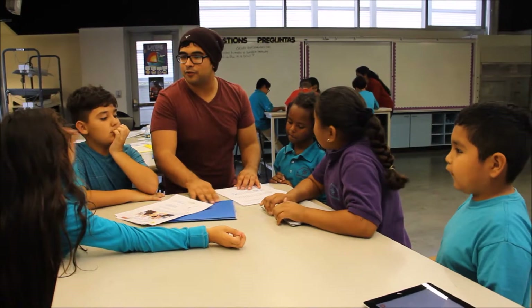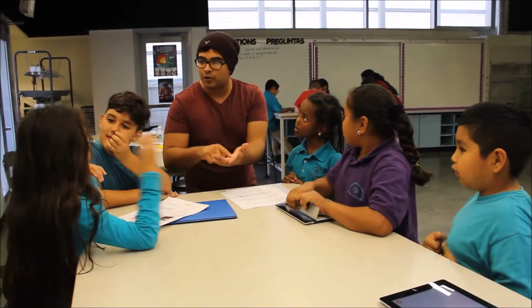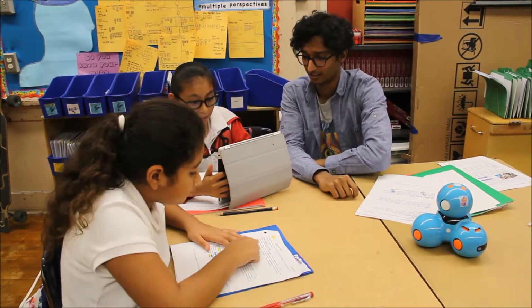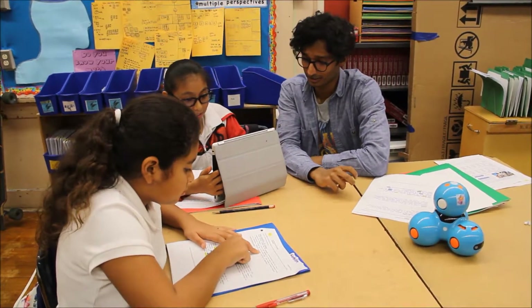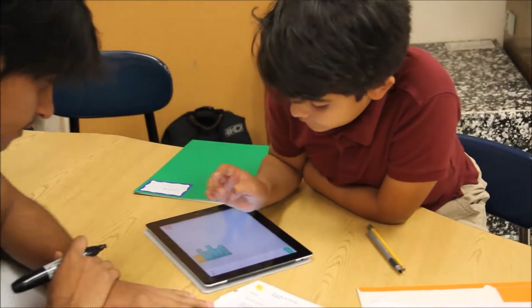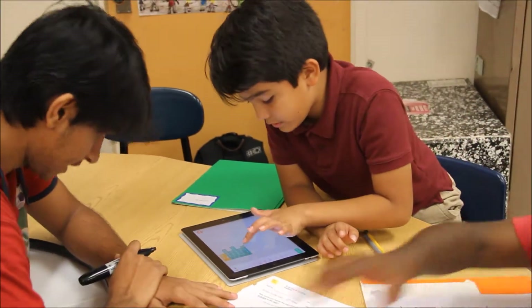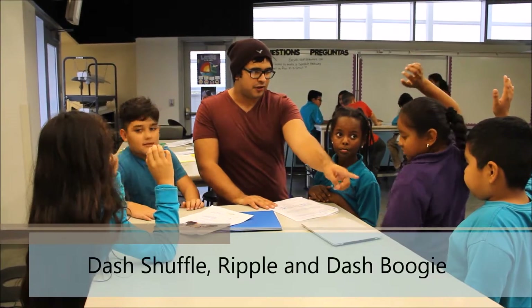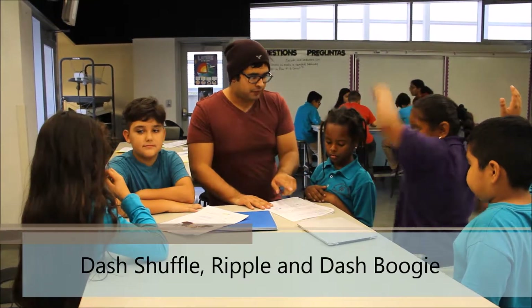We're going to make our own Dash dance, and you can program it. Since September, students have been learning to program on a tablet with a drag-and-drop programming language called Blockly. They are preparing four dance sequences to be presented at the Fall Family Presentation. You're going to do the Dash Shuffle, and we're going to help you. You're going to do the Ripple.